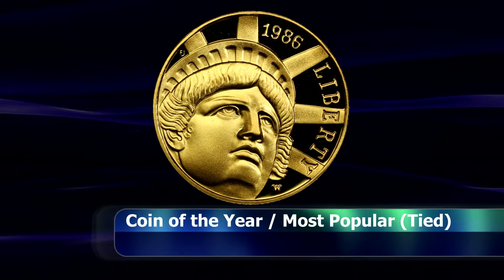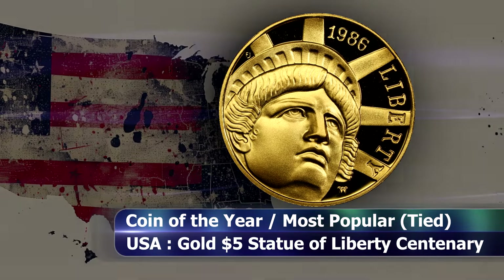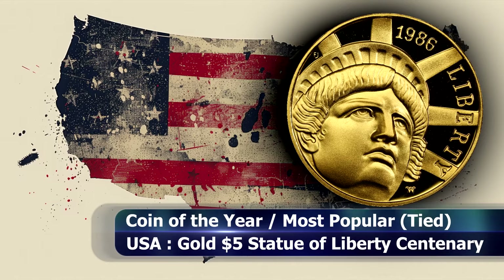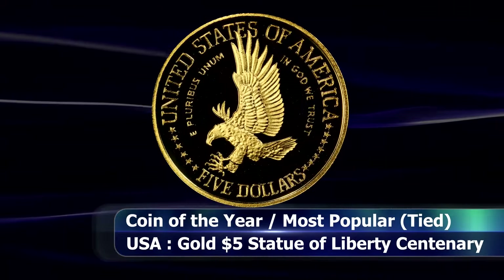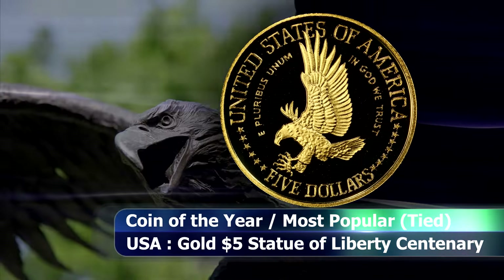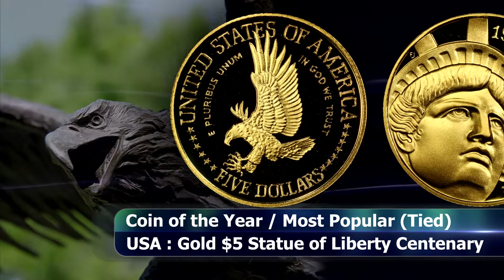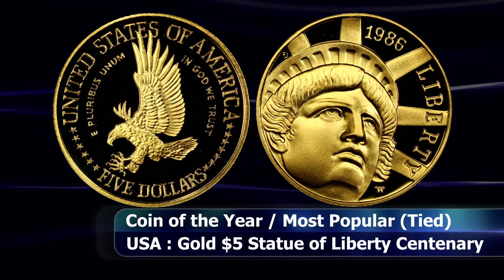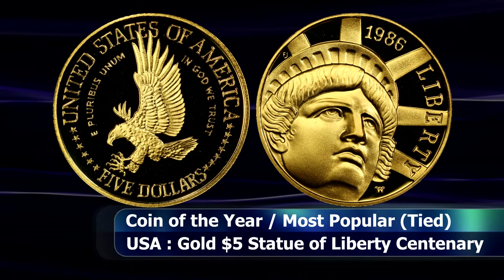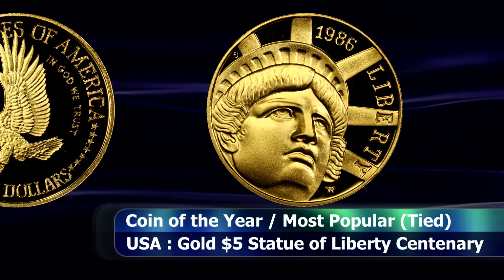The last entry was not only the overall winner of the coin of the year award but also won the most popular coin category as well. This is the 1986 gold half eagle coin that celebrates the Statue of Liberty's 100th birthday. As a side note, this is the third coin in 5 years to win the coin of the year award that was designed by Elizabeth Jones, the only woman to have served as the US Mint's chief engraver.